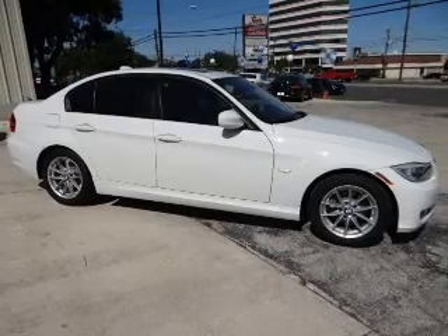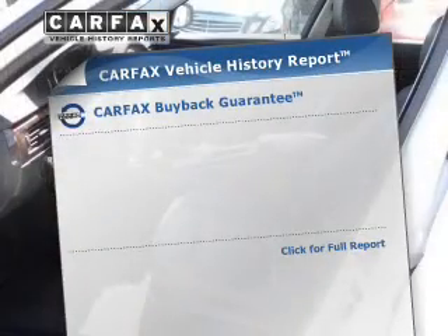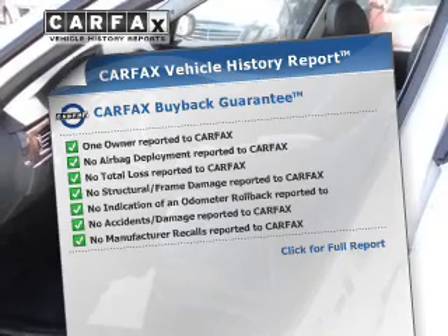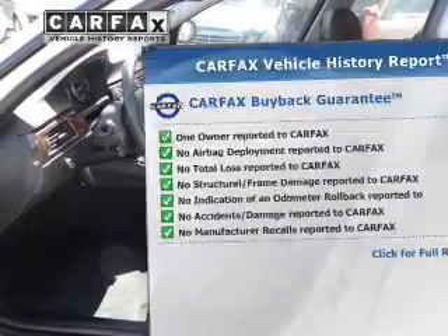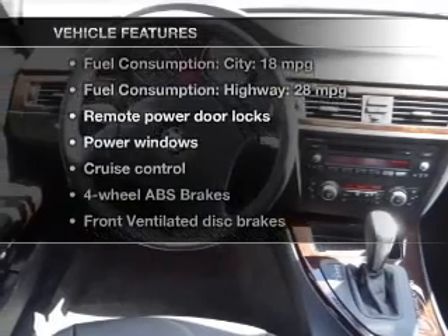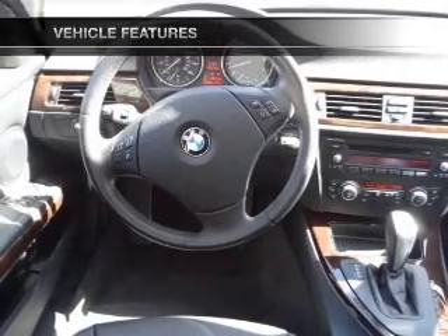Memory settings are one of many features. Rest easy knowing this vehicle comes with a Carfax Vehicle History Report from Carfax, the most trusted provider of vehicle information. And with these notable features, you won't want to miss out on the opportunity to own this amazing ride.